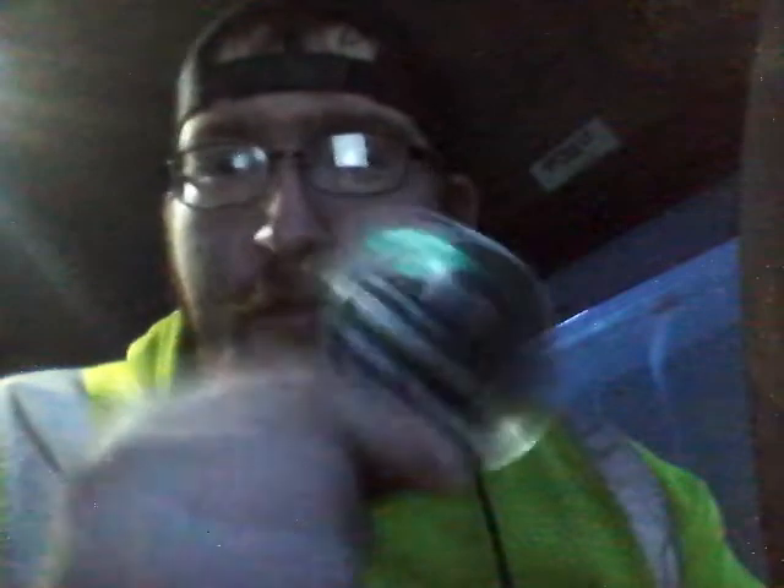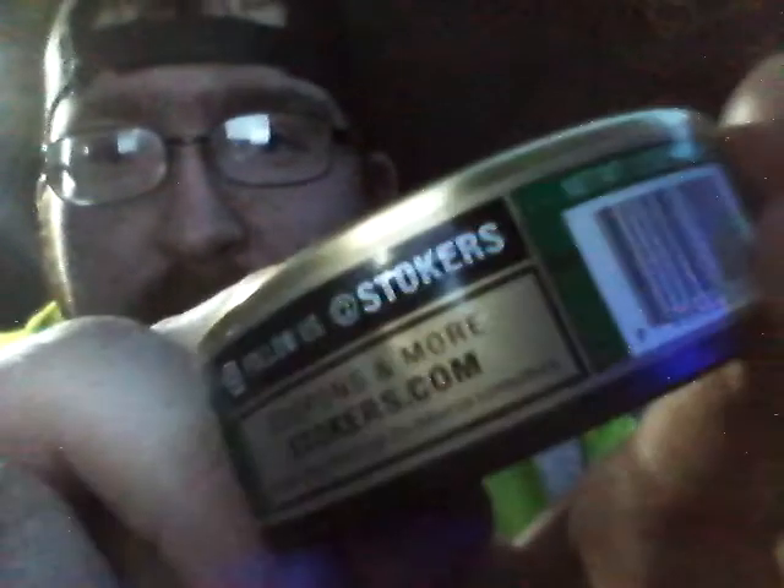I went to the store the other night, couldn't find what I wanted, so I ended up picking this up. Now my daily dip for the last year or so has been the Grizzly Wintergreen Long Cut Dark Series — they used to call it Dark Select, I still call it Dark Select. As you can see, an open can. Seal is still good.